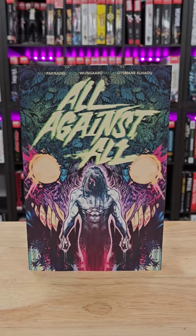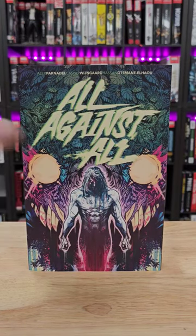What's up guys, it's David coming at you from Organic Class Books with a bite-sized view. Today we're looking at All Against All, a new trade paperback from Image.